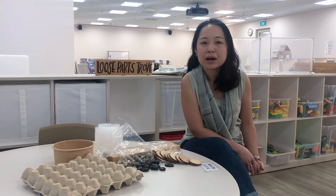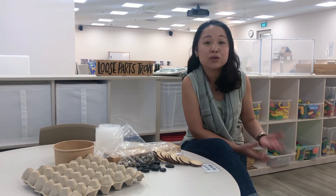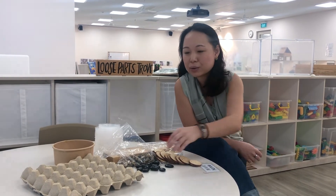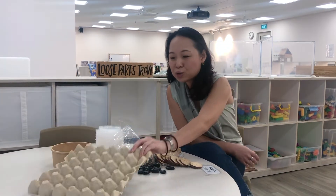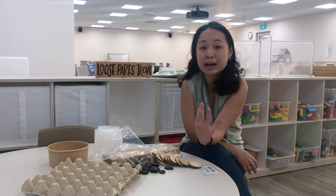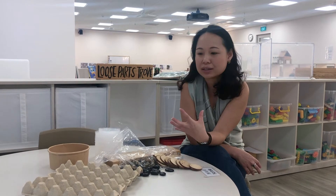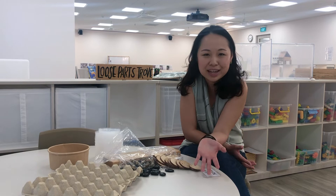Oftentimes, it triggers the children's creativity and also innovation. So as you can see on the table here, we as adults always think that it's an egg carton. But for the children, this can be anything. We're really seeing that coming to life brings joy, and seeing the children really enjoying the materials that we can find in our day-to-day.